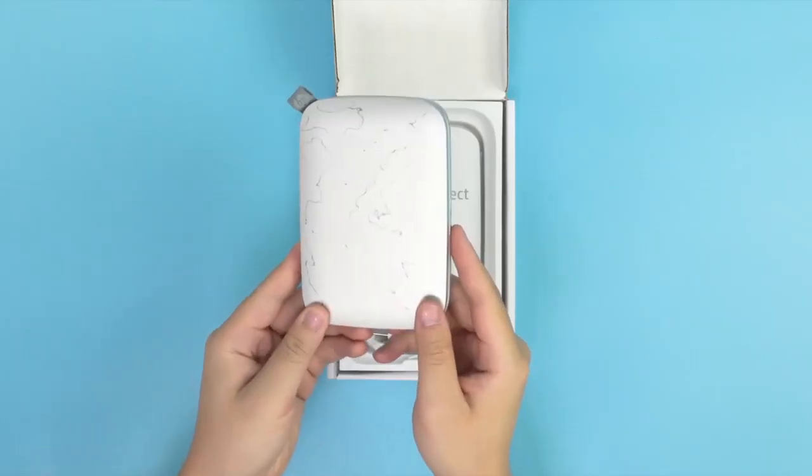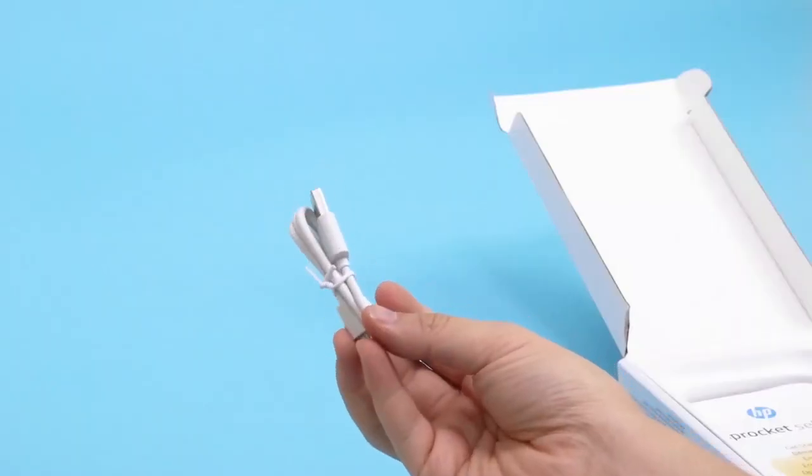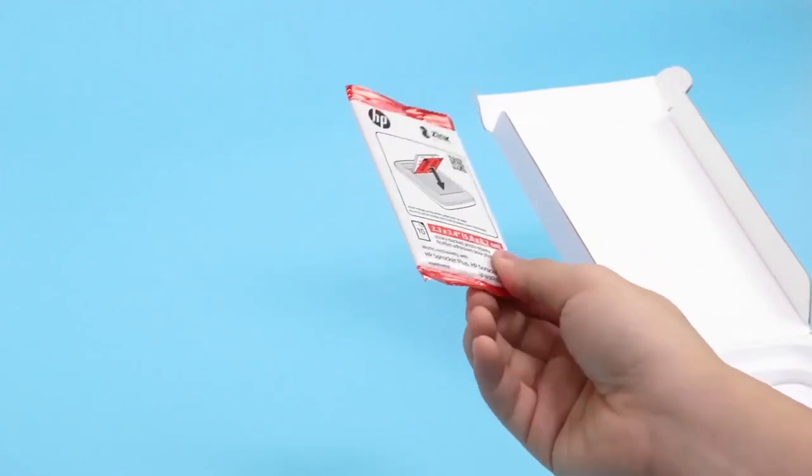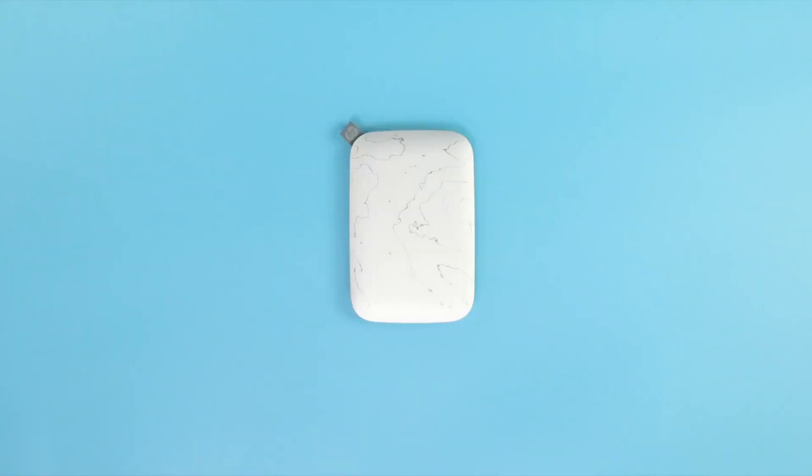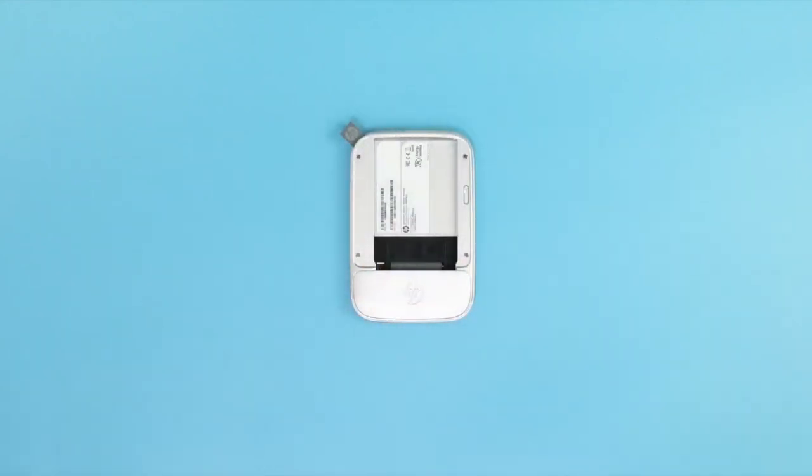Curate your photos with the HP Sprocket app and access exclusive designer features, frames, filters, and stickers for your pictures. Take a picture of your own designs and turn them into custom stickers using the free HP Sprocket app.